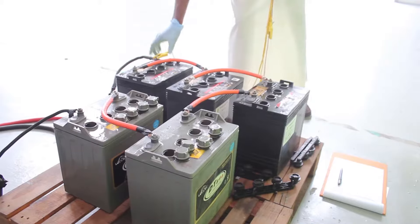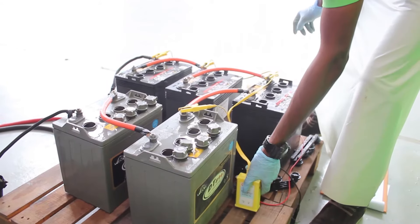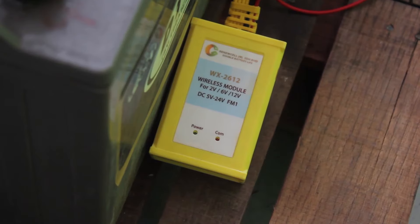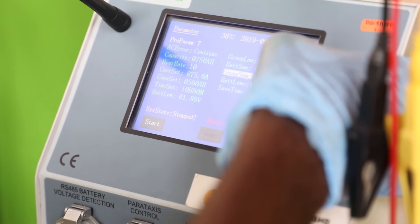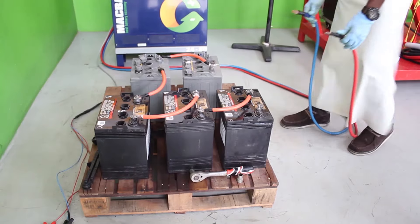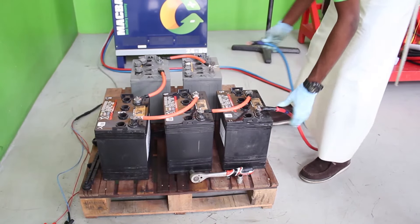Renewalcel is focused on being a green company, with its nature of business helping to reduce waste and emission of carbon dioxide. Moreover, the company is also chemical-free in its processes of regenerating the batteries.